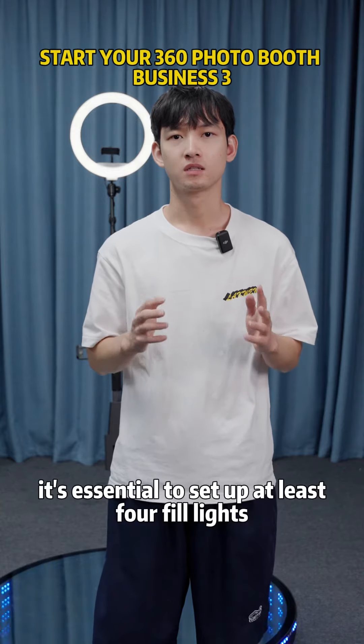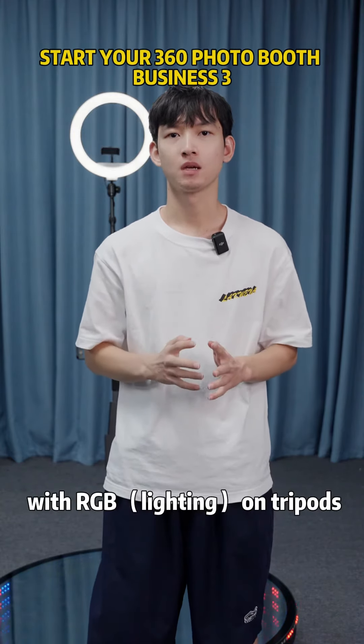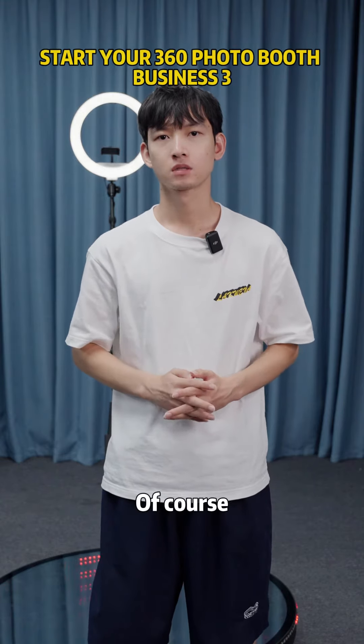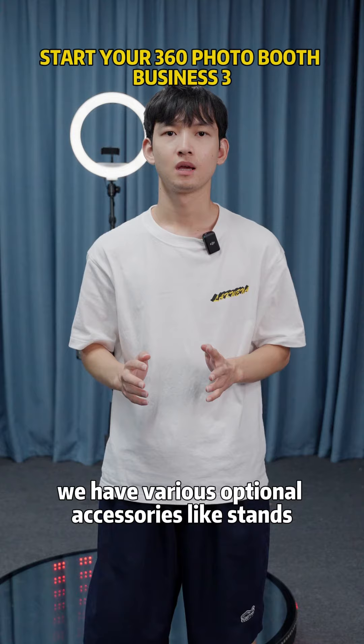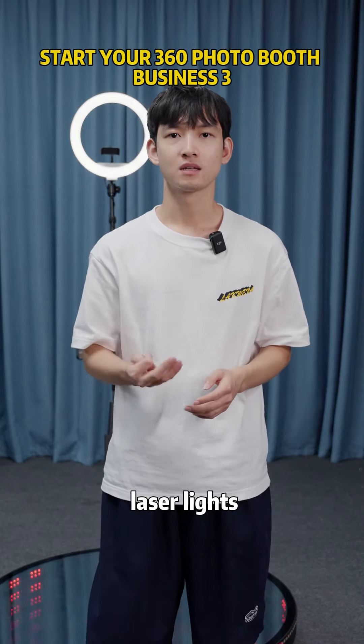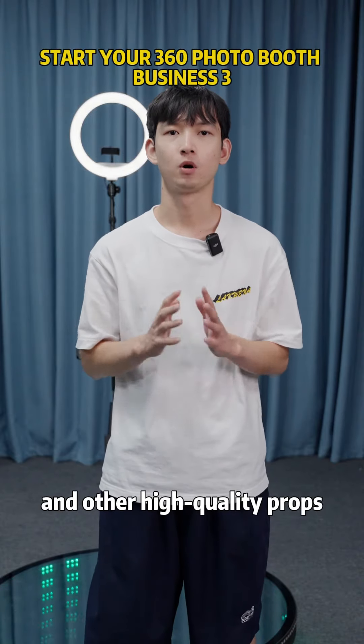So in our work, it's essential to set up at least 4 fill lights with RGB on tripods. Of course, for setting the mood, we have various optional accessories like stands, laser lights, smoke machines, bubble machines, red carpet, and other high-quality props.